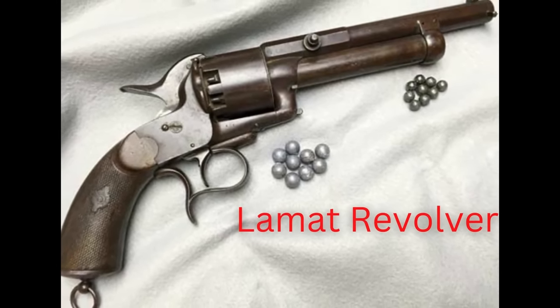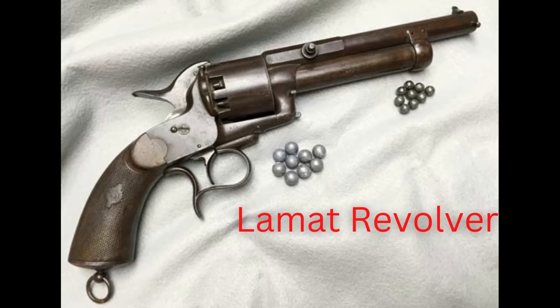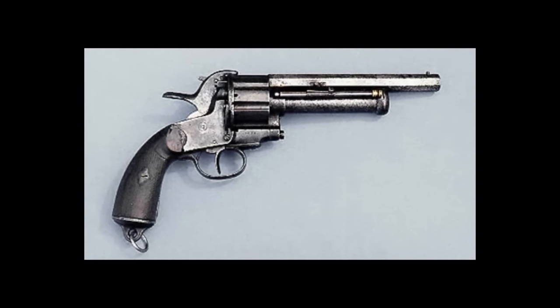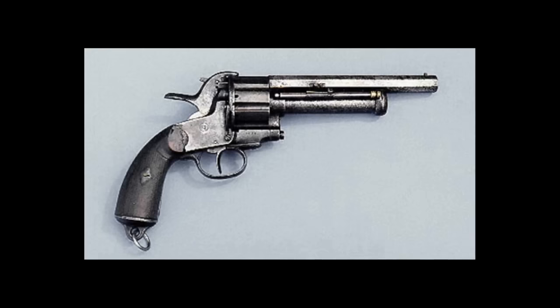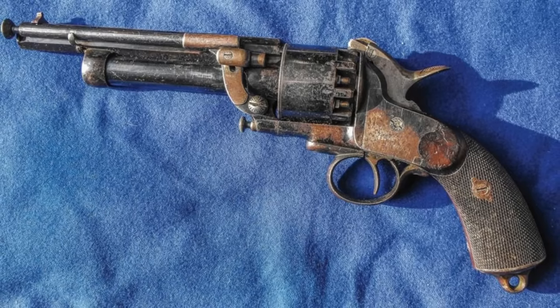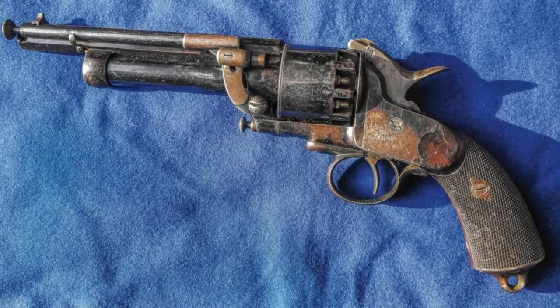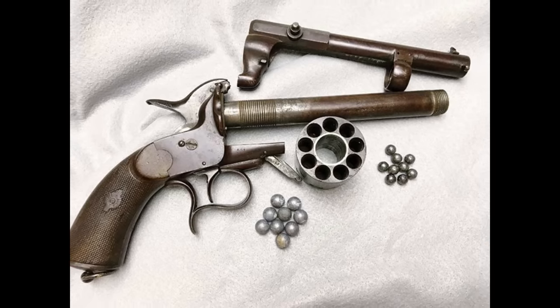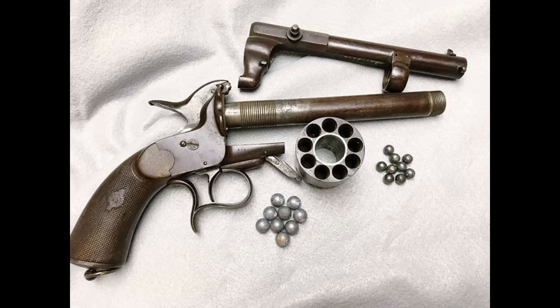The LeMat Revolver, also known as the Grape Shot Revolver, was invented in New Orleans by John Alexander LeMatt in 1856. When first looking at this revolver it seems pretty normal, but it has a little secret that helps the user in close encounters. It has a nine-shot cylinder that revolves around a separate center barrel containing one shot of a more powerful round, usually a 20 gauge. The person wielding this weapon could flip a switch on the hammer to access the bigger round. The LeMat was issued to the Confederate Army but ran into production issues during the Civil War, and only around 3,000 were produced between 1856 and 1865.